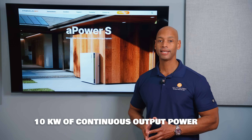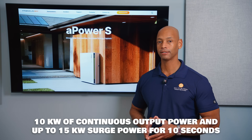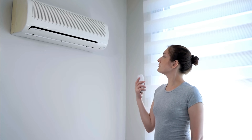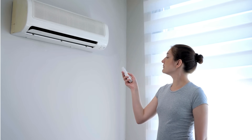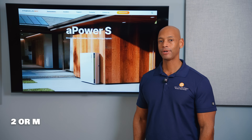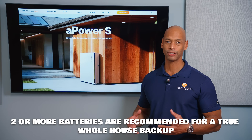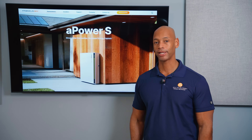Each battery provides 10kW of continuous power output with surge power up to 15kW. For most U.S. homes, even with heavy loads like central air conditioning, a single battery could handle full house solar and battery backup. However, for larger homes with multiple air conditioning units, I recommend installing a second battery for more comfortable runtime during evening blackout hours.